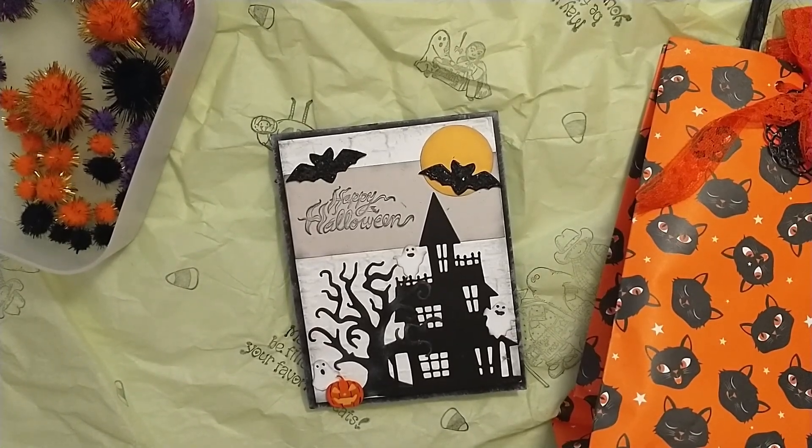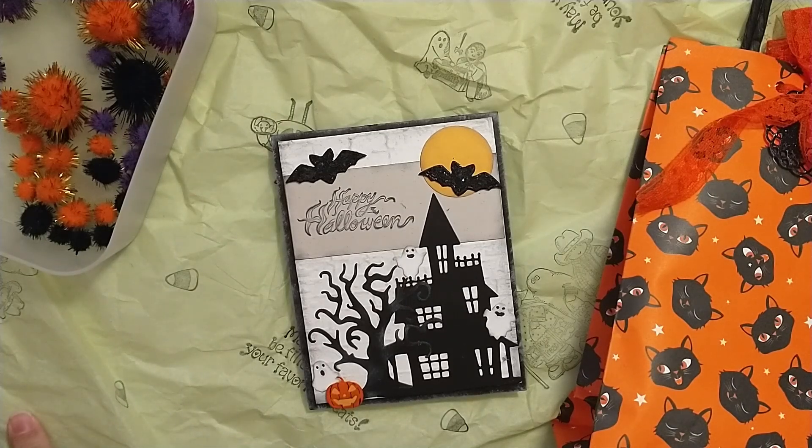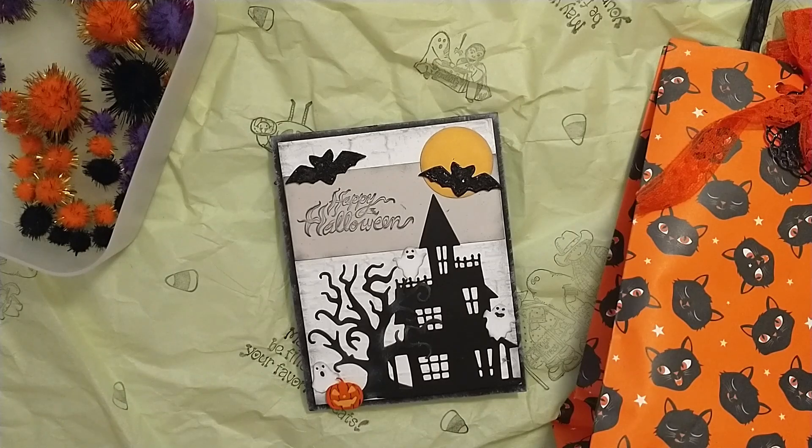Hey friends, today I'm coming on with an incoming swap from Virginia. I will have all of her information linked in the description box below — you can find her over on Instagram. This is for my 13 Days of Haunt Swap that I am hosting, and Virginia was one of my swap partners. I'm going to open a package starting today, the 1st, until the 13th.